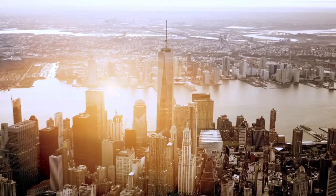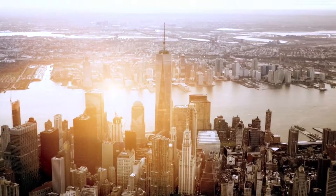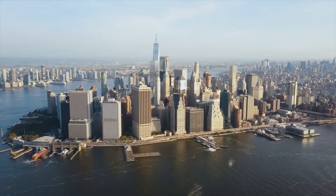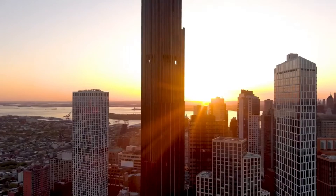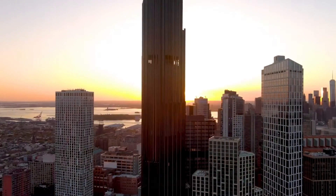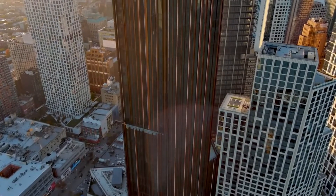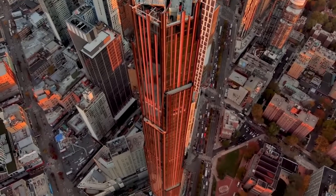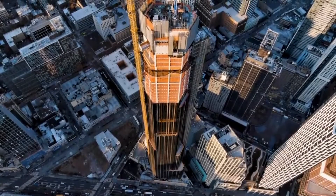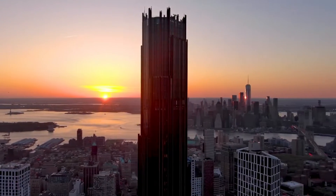But now Brooklyn is staking its claim on the city's skyline with a new super-tall skyscraper called the Brooklyn Tower. At 1,066 feet tall with 93 stories, the mixed-use Brooklyn Tower is now the tallest building not just in Brooklyn, but in all of New York City outside of Manhattan. The shimmering black and bronze tower is an architectural marvel that is set to redefine Brooklyn's identity.